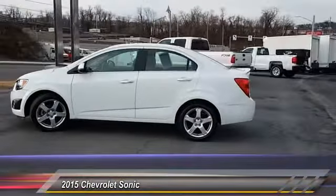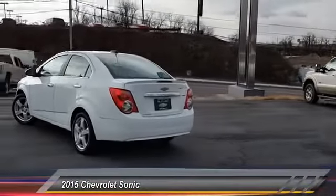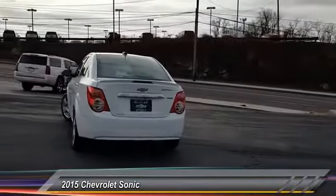So where's the sweet spot? Behind the wheel, and it's priced below $15,000. This vehicle has less than 45,000 miles.